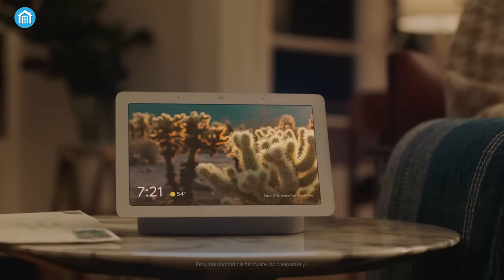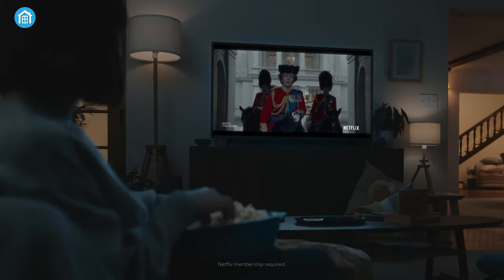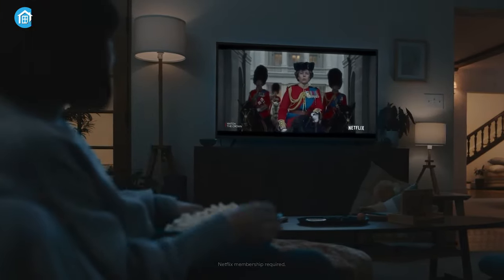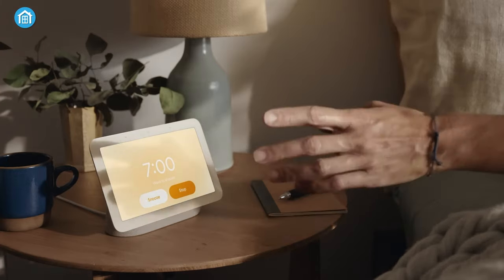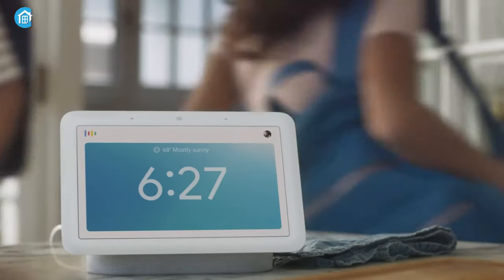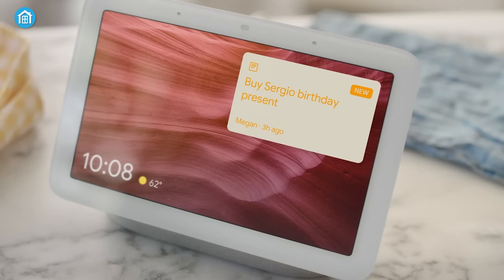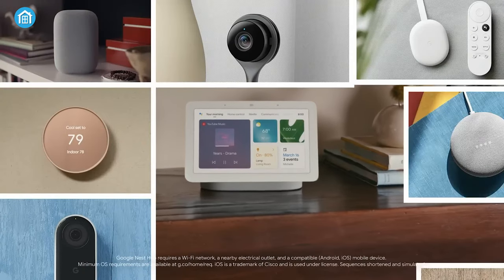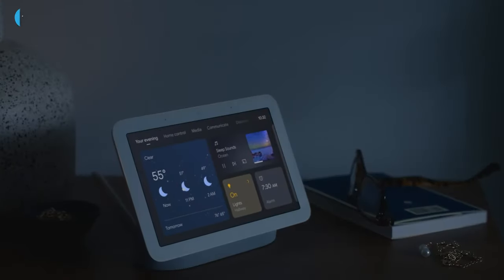For instance, you can simply say 'Hey Google, dim the lights' and watch as the smart lights adjust to your desired level. Moreover, the Nest Hub supports hand gestures, allowing users to play, pause, or choose music and videos with a simple wave of their hand. Additionally, its outstanding calendar features keep you updated with to-do lists and appointments. Simply put, the Nest Hub offers effortless control over all your smart home devices, making it an essential tool for any smart home setup.